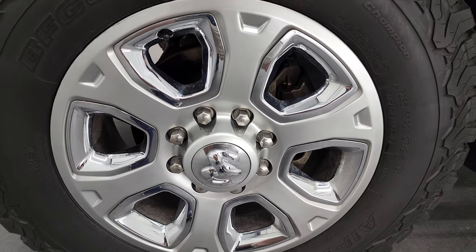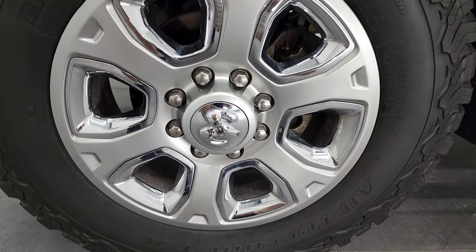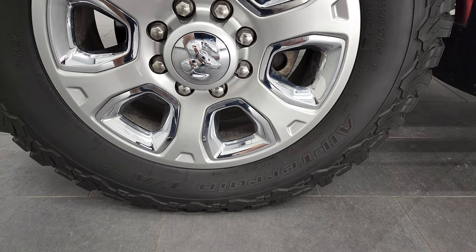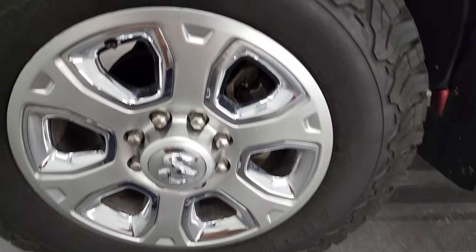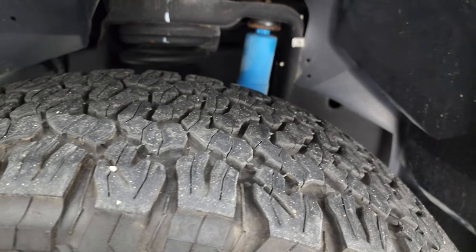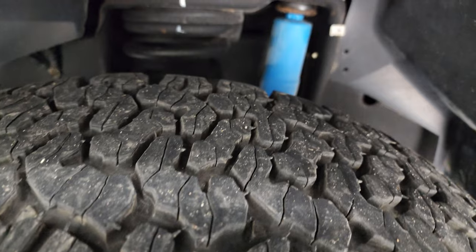20-inch painted alloy rims with chrome inserts, and it has some really nice BF Goodrich all-terrain TA tires. These are LT 285-65R20s and they have, I would say, probably 70-80% of the tread left on them.